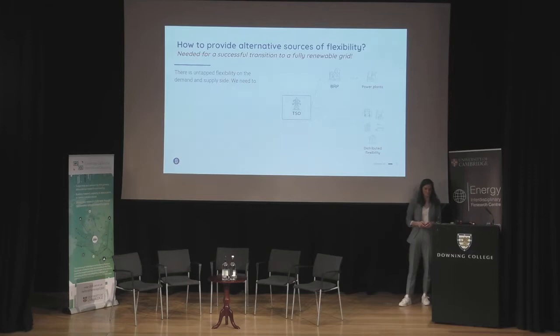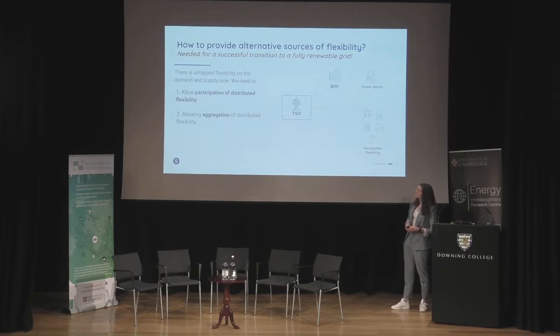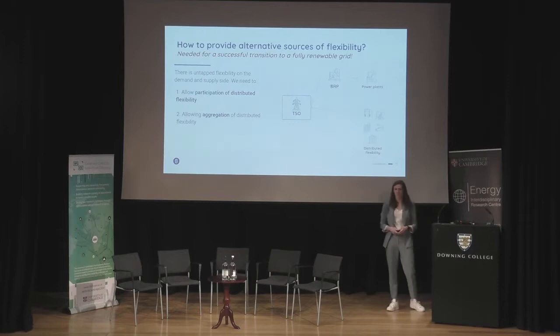Distributed flexibility comes from large commercial and industrial buildings, factories, data centers, and greenhouses with lots of energy consumption — or even supply in some cases — that is not yet used in imbalancing markets. The challenge is that these commercial parties on their own may not have enough installed capacity, they lack the know-how to trade on imbalance markets, they lack technical capabilities in software and hardware, and there's an upfront investment needed.